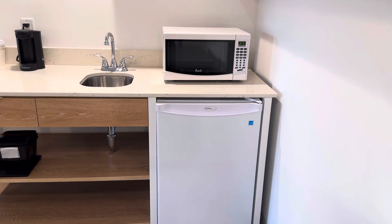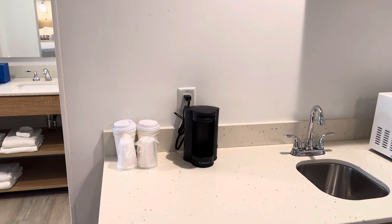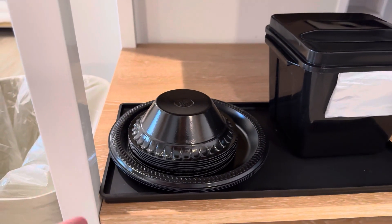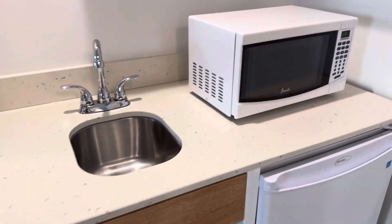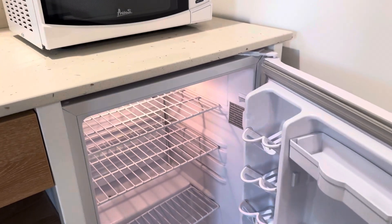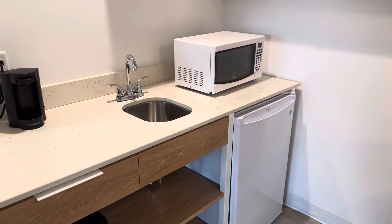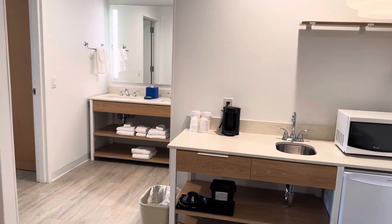There's a little mini fridge, a microwave, a sink, a little coffee maker here with some cups, an ice bucket, and some plastic bowls and plates. Plenty of space in the fridge. And this is not too far away from a couple of gas stations and convenience stores, so if you need to walk somewhere and get things, you're pretty close.